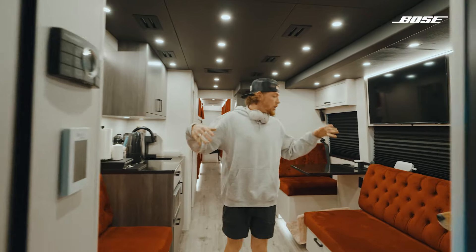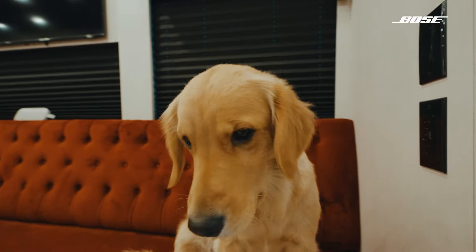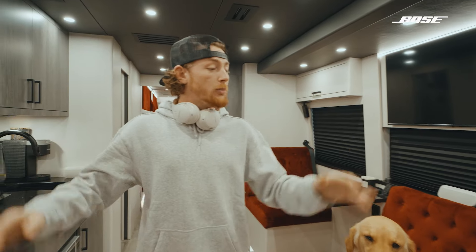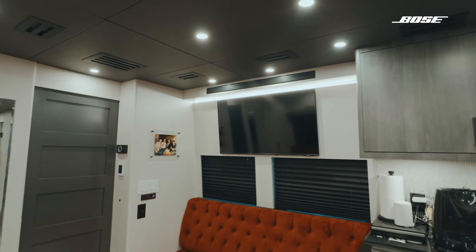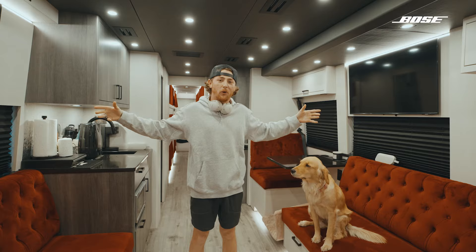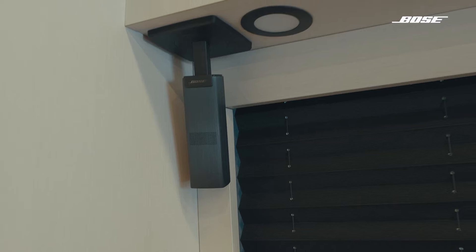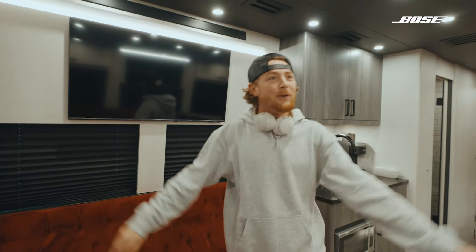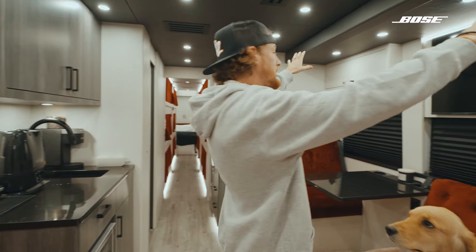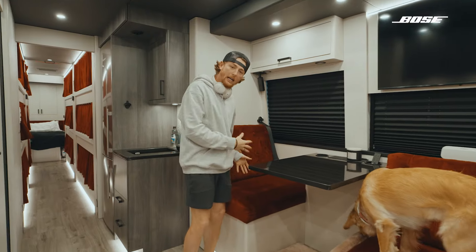Coming to the living room where we've got Miss Marley May — say hello! So in the living room, I put two red couches because I love red. We've got two TVs, one on each side for everybody to watch golf. We've got a full surround sound system by Bose, because we love Bose and they're always hooking it up. We've got storage everywhere underneath the couches and up top, and a workstation for everybody to work, use their computer, hang out.